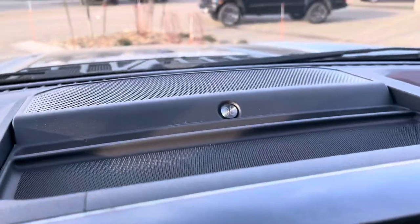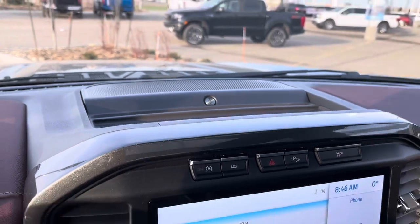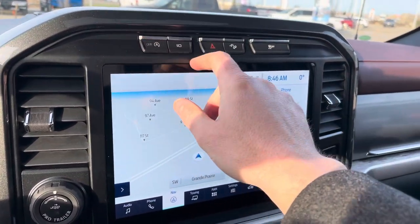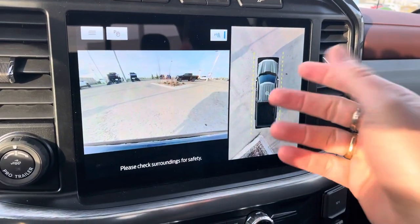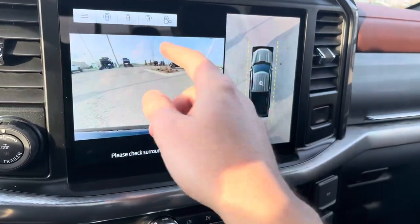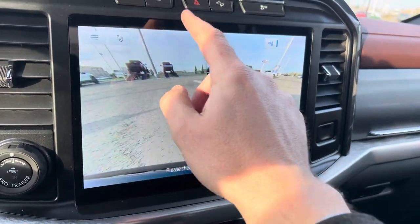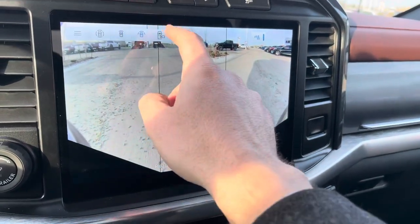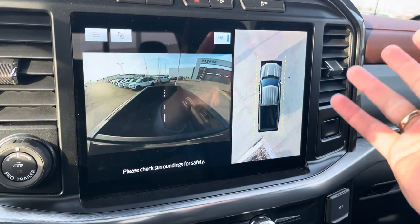More speakers up top for that beautiful Bang & Olufsen stereo system. This huge 12-inch screen has a few buttons up top, including auto off and your full camera system — you can see all around the truck, change all the camera views, do a full forward-facing camera, blow it up, do a triple split camera with a really wide angle, and even look into the box of the pickup truck, all while driving.